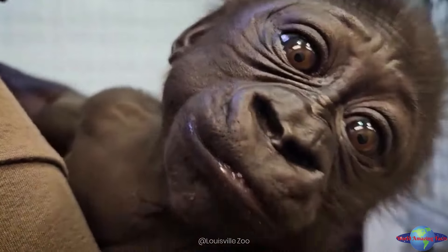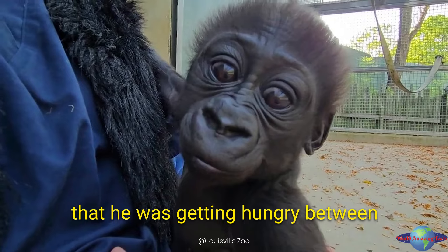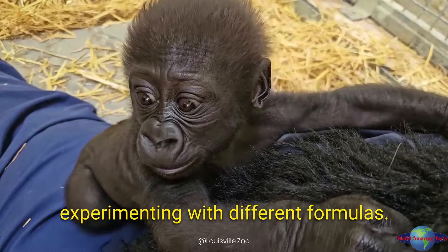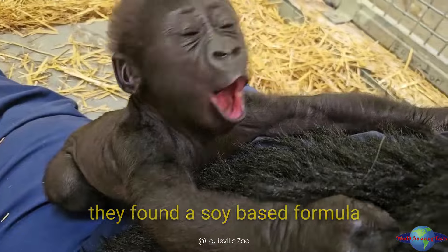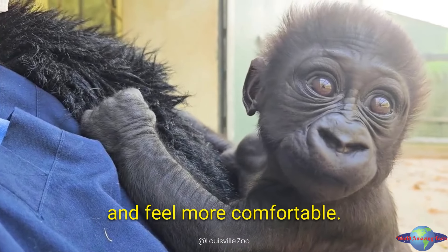One of the biggest challenges has been adjusting his diet. The gorilla care team noticed that he was getting hungry between feedings, so they've been experimenting with different formulas. After some trial and error, they found a soy-based formula that seems to be working well. It's helping him stay full longer and feel more comfortable.